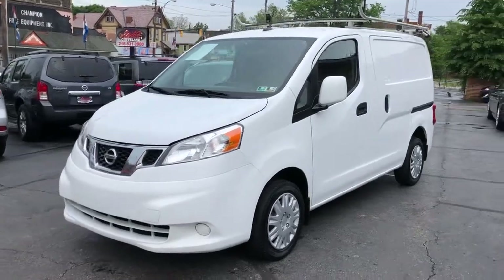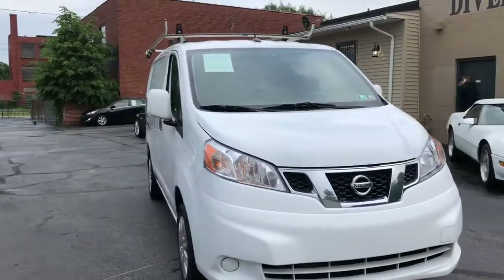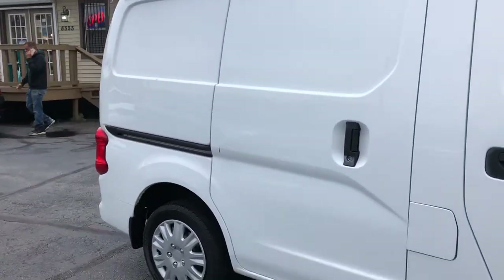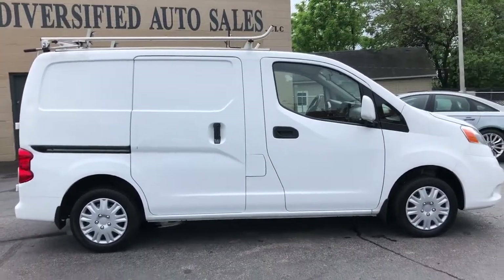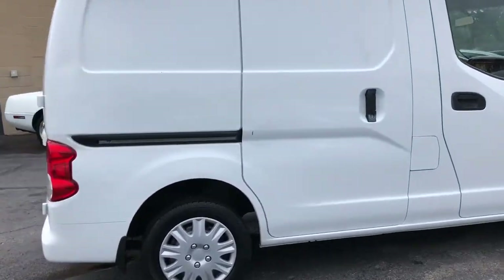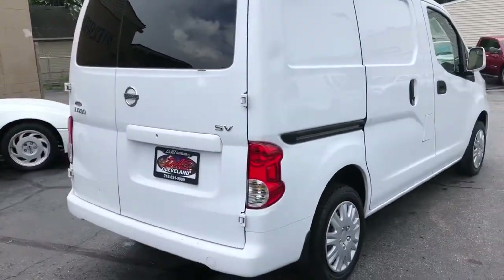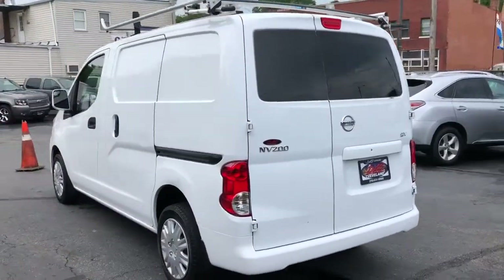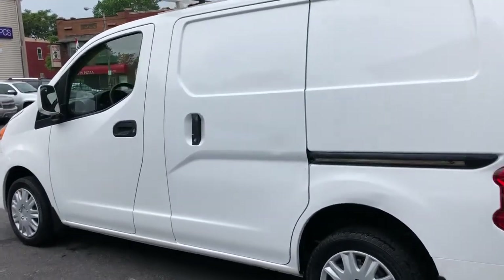We're back folks — check it out, 2015 Nissan NV200 compact van. These are awesome little vans. This is a one-owner vehicle, it's a fleet vehicle, it's an SV edition. Believe it or not, you're gonna get navigation, backup camera, Bluetooth streaming audio. This one has satellite radio currently working. Ladder rack up top, got a bulkhead in this vehicle, got a little bit of shelving. Really clean, good tires, great brakes.